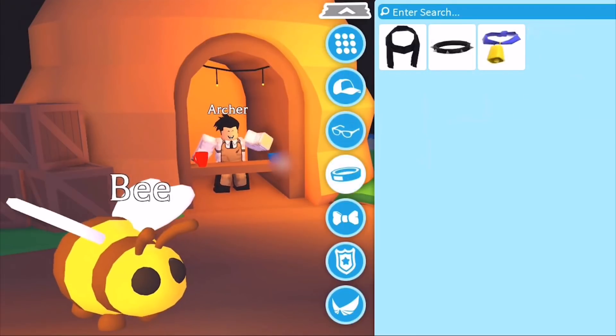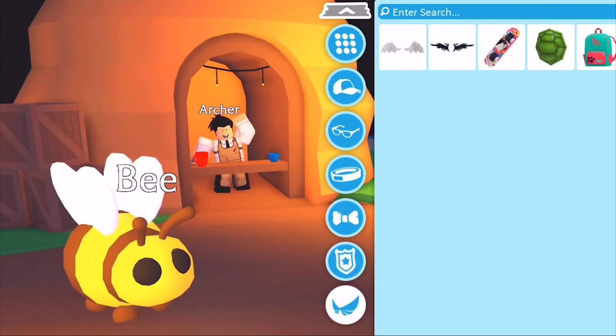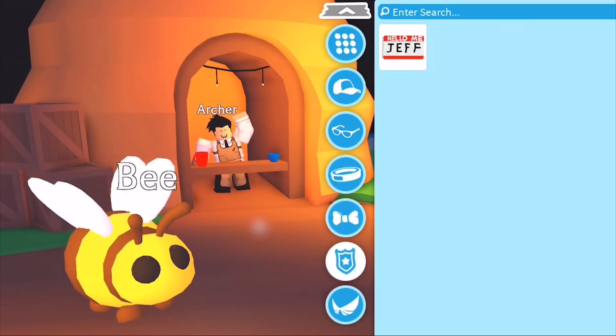Over here we have some neck accessories: a scarf, a collar, and a belt — all of them look really cute. Moving to the next category, you can see there are some bows: a black bow tie and a white bow tie. I'm guessing they may actually be the same item with different colour selections. In the middle there's also a really cool red tie. There's also a category for badges — including the 'Hello Me Jeff' badge, which is so strange.